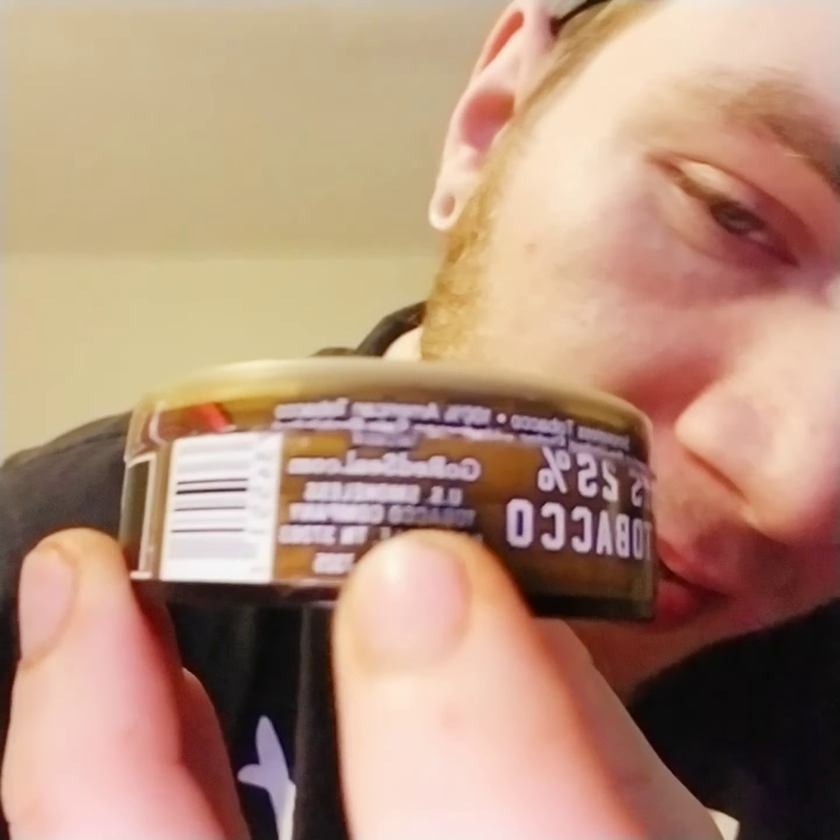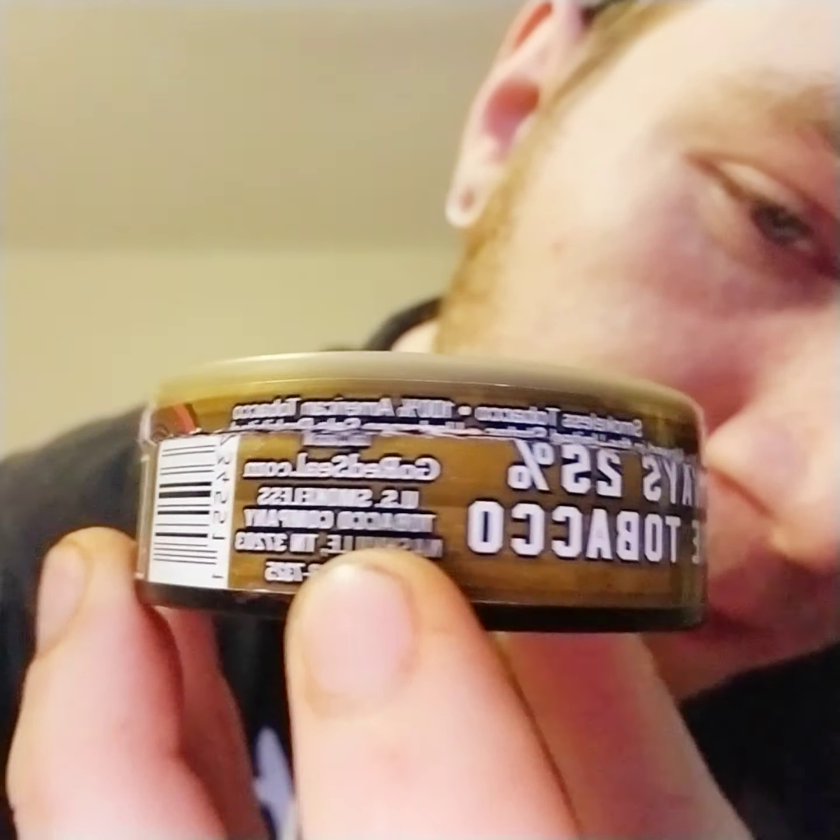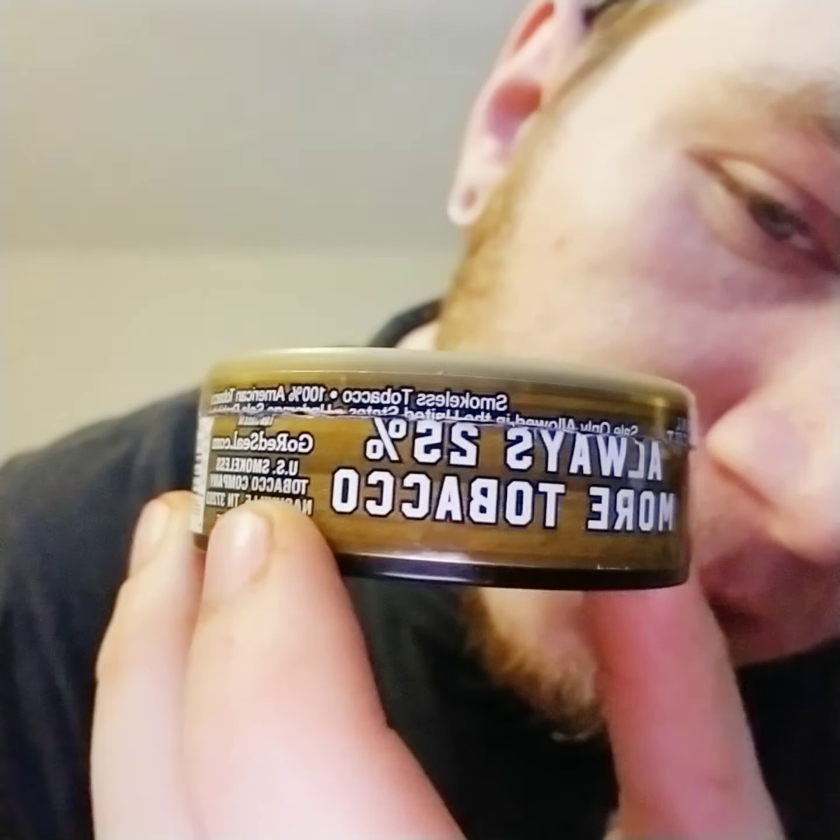Red Seal does coupons just like Copenhagen — you can go to redseal.com, always 25% more tobacco. I definitely recommend this. I've had this can for quite a few days and I've only got about a pinch left.